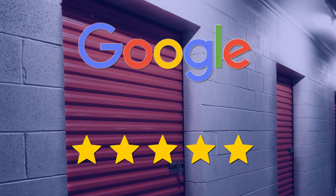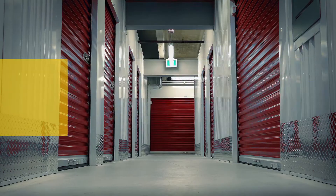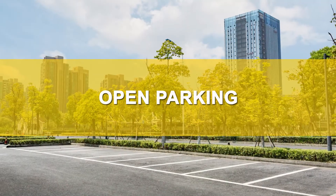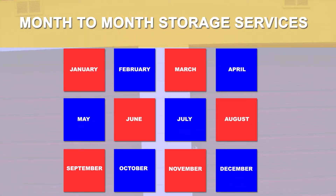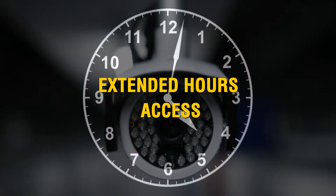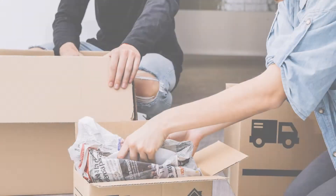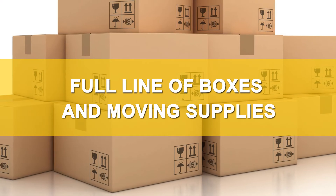377 Self Storage has a 5-star rating on Google and offers a fenced electronic gate, open parking, month-to-month storage, extended hours access, 24-hour surveillance camera monitoring, and a full line of boxes and moving supplies.